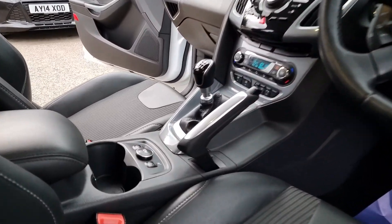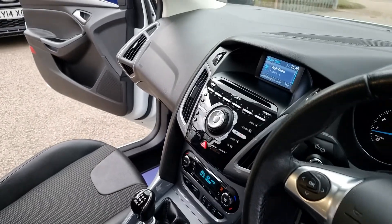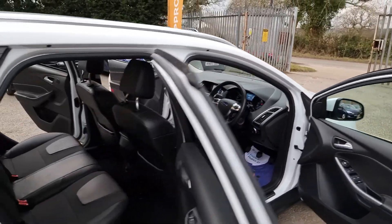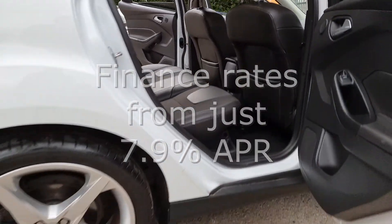We also partner with Close Brothers Motor Finance and Evolution Funding, so we make financing your car quick and simple and offer very competitive interest rates. We also welcome Zuto and Car Finance 24x7 customers.